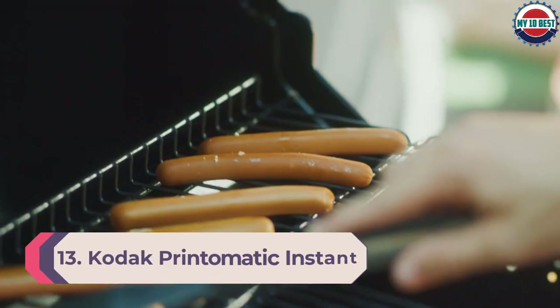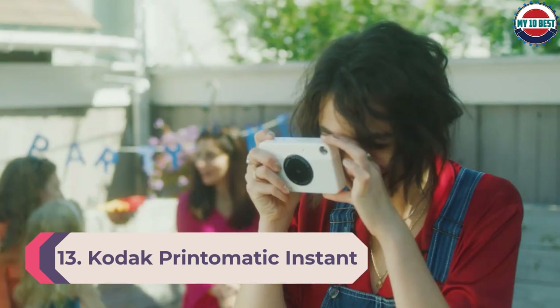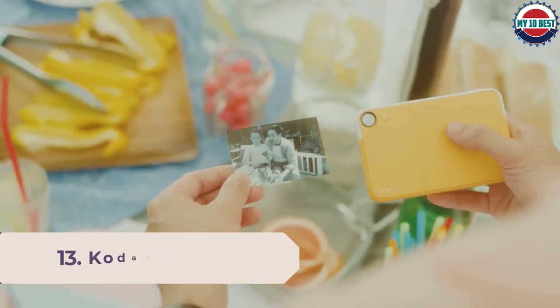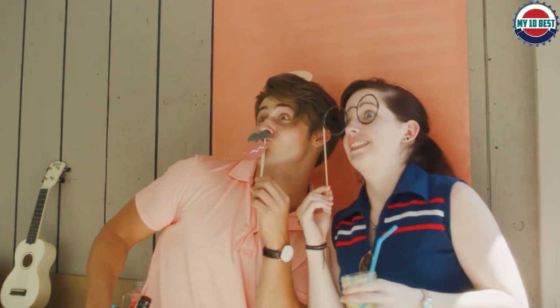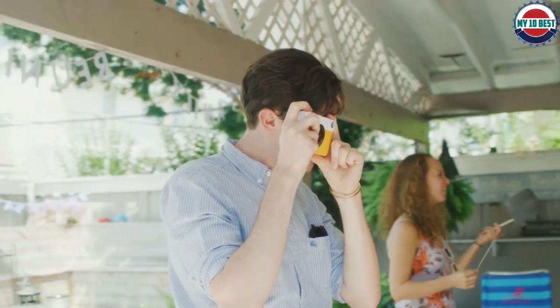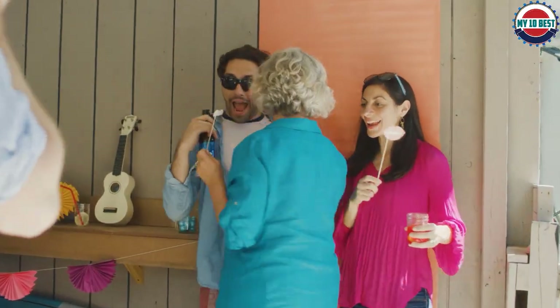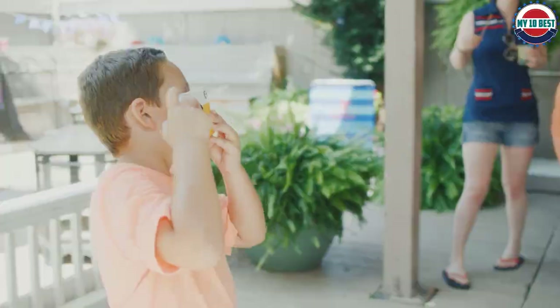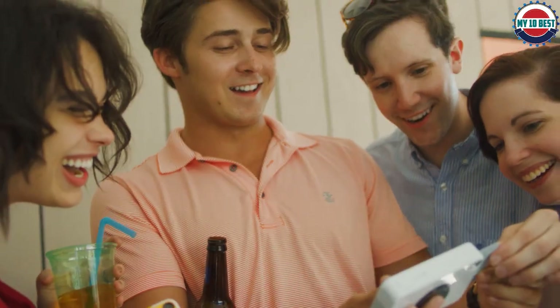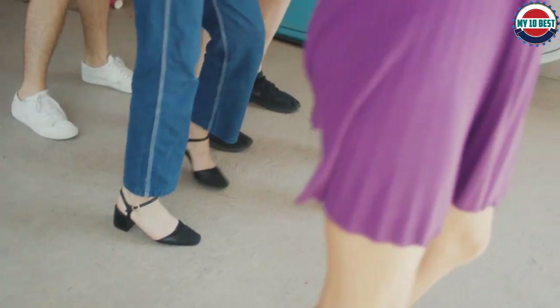Number 13: Kodak Printomatic Instant Camera Basic Bundle. This Kodak Instant Camera uses zinc paper to create stunning 2-inch by 3-inch prints with a sticker backing. It is also a 5MP digital camera that can store digital images directly to a microSD memory card, so you can take a bunch of photos and then only create prints of your favorites. This bundle comes with the camera, a deluxe case, and one pack of zinc photo paper. The camera itself comes in your choice of 5 colors.